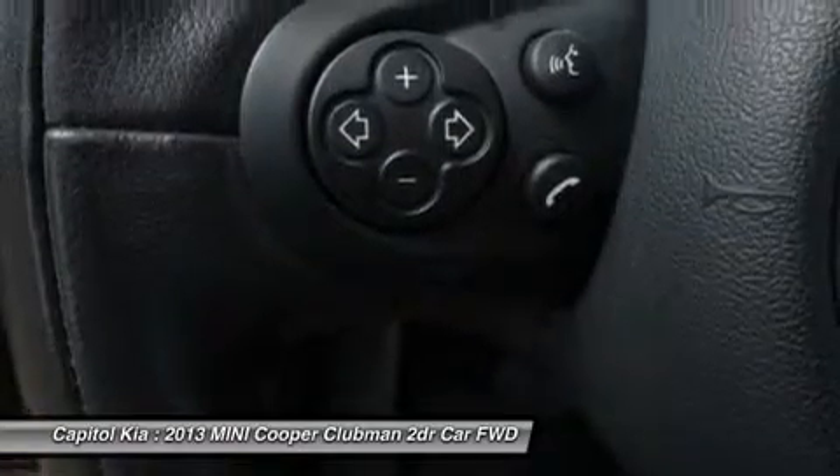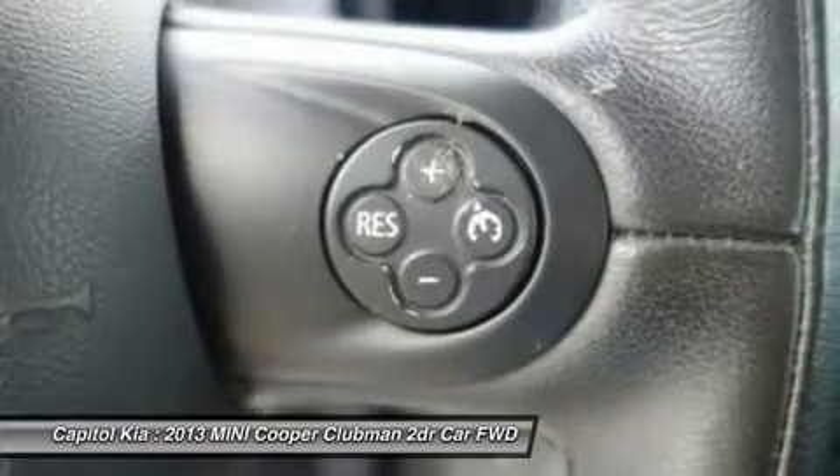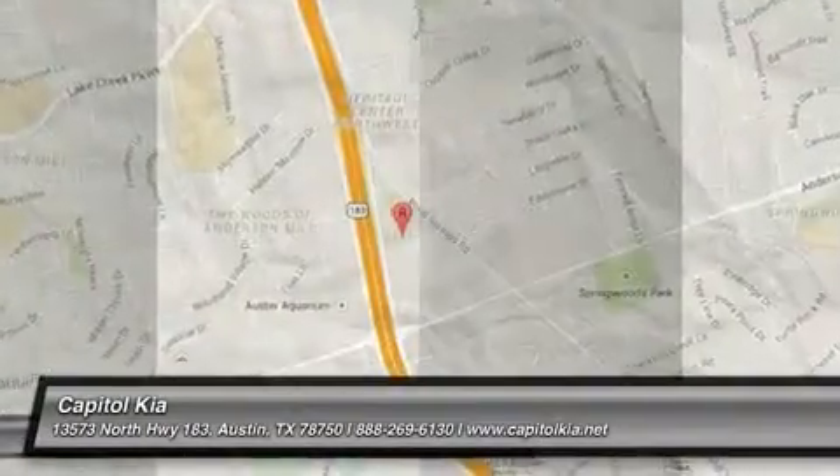This model sets itself apart with fuel economy, agile handling, high-performance S and John Cooper Works models, and retro good looks.